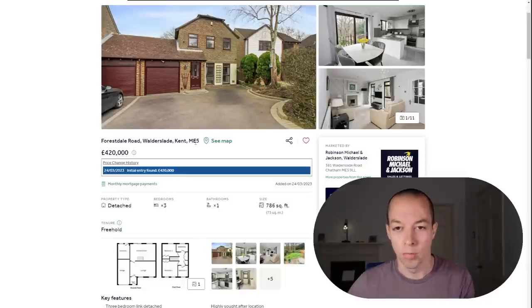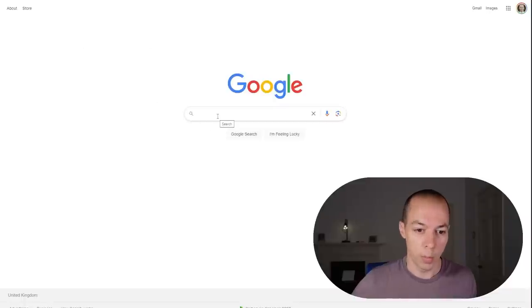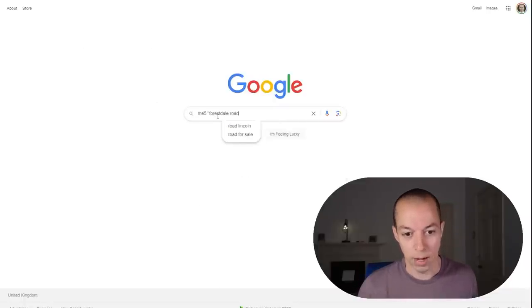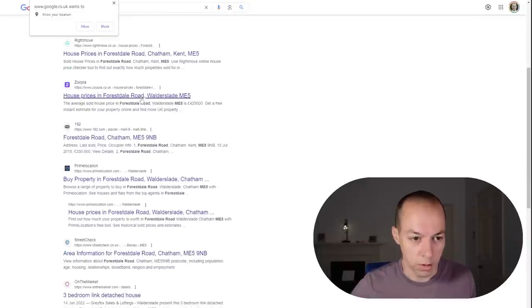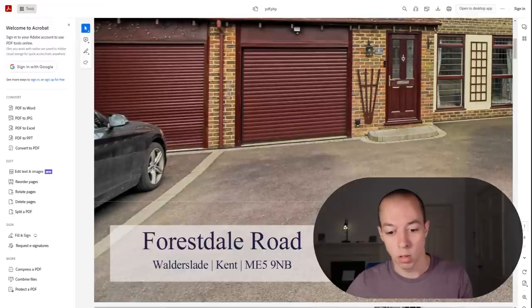On some roads the second half of the postcode will vary, but this gives you enough information for many of these checks. So in Google, I pop in the first half of the postcode plus the name of the road in speech marks for an exact search, and scrolling down the third link gives us ME5 9NB, which matches exactly with what we saw in the PDF. So we know the postcode is ME5 9NB and the house is number six.